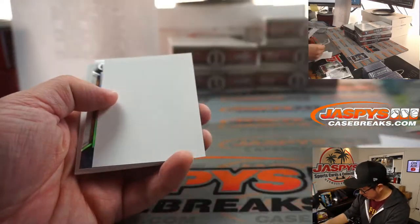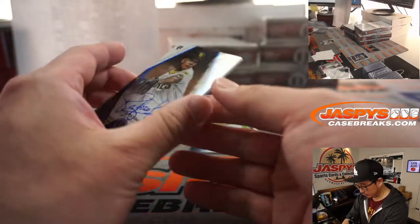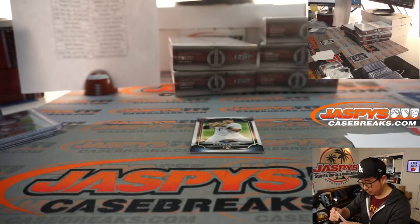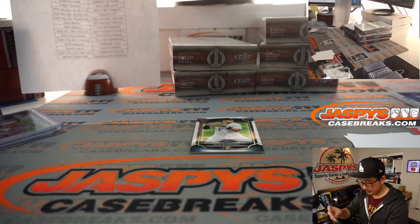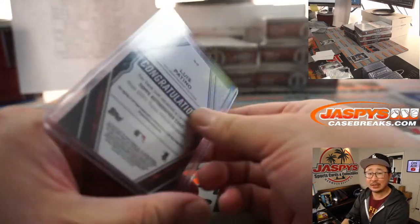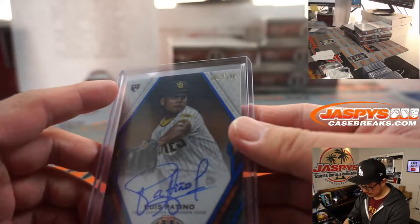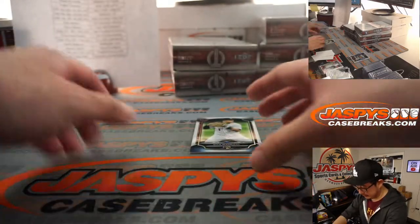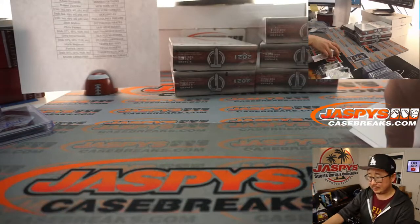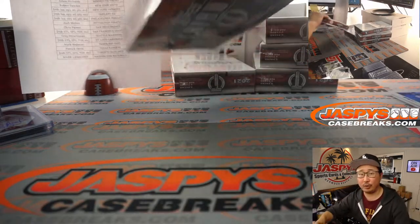Behind Whit Merrifield is a Nick Madrigal and a Luis Patiño — 007 out of 150! That'll be for the Friars; Chris Parent bought the Padres straight up. And once again, 007 out of 150, Nick Madrigal — very solid hitter for the White Sox — that'll be part of the non-numbered group.